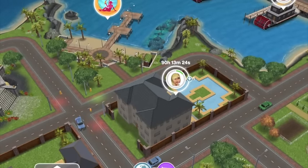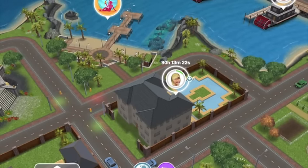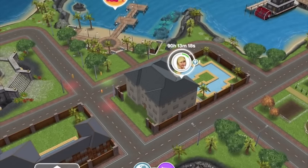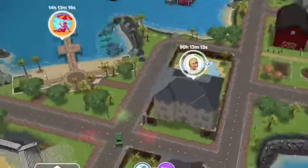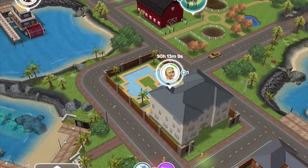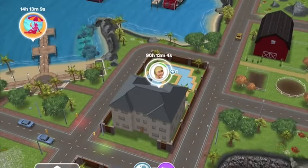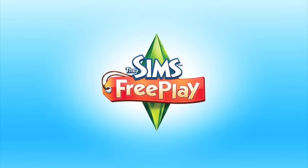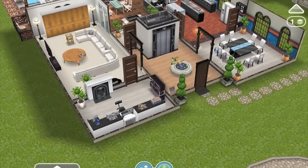Hey Simmers, this is Sims Free Play Design Heaven, and I'm about to take you through a walkthrough or a visual tour of my remodeling of the Teen Idol lot. You can see it right here — I purchased the Teen Idol house and then I not completely but largely redid it. I'm going to show you the house itself and the changes that I've made inside, so let's have a look.